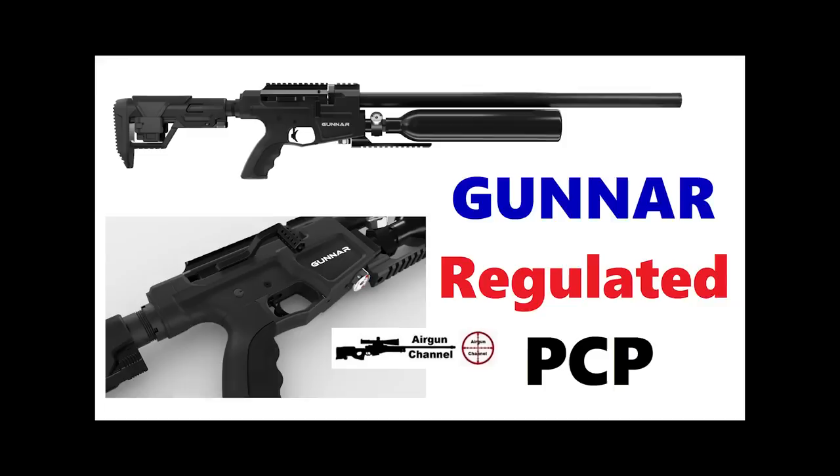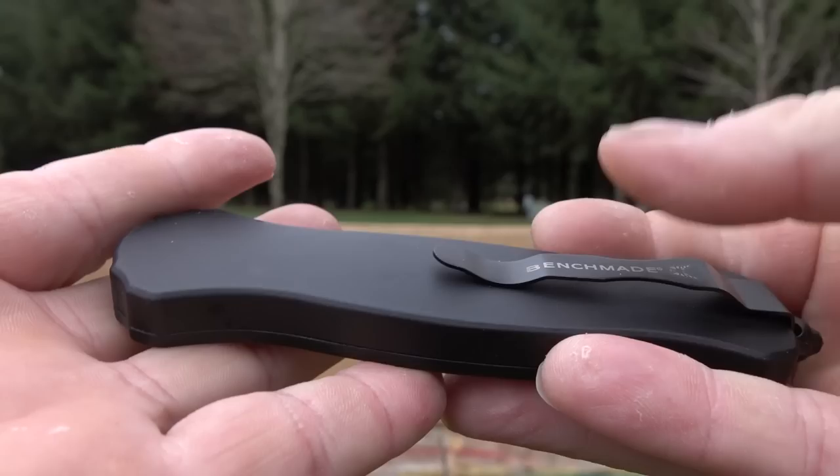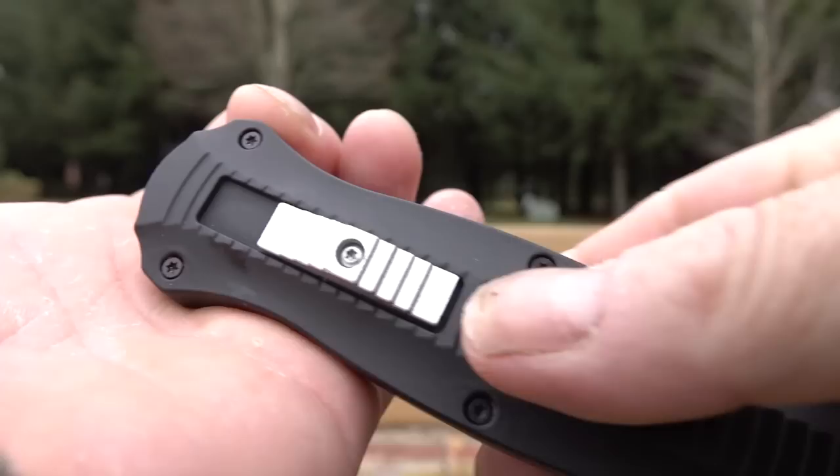How's it going, boys and girls? I hope everybody's doing good out there. Today we're doing some accuracy testing and a full review on the Benjamin Gunner PCP Air Rifle. This was just released by Crossman and it's regulated. Sells for $999.